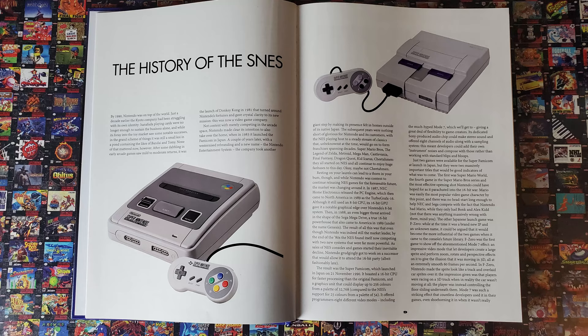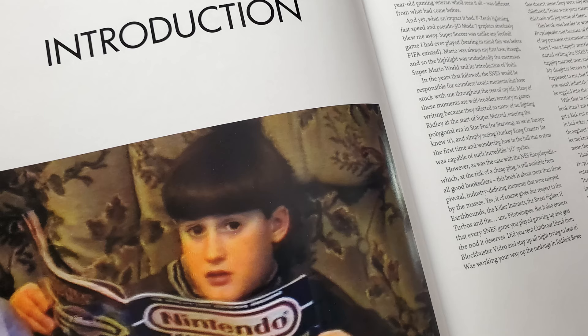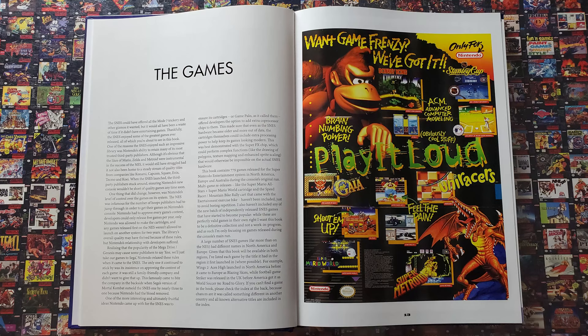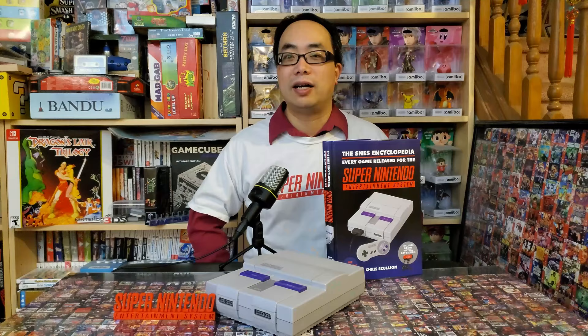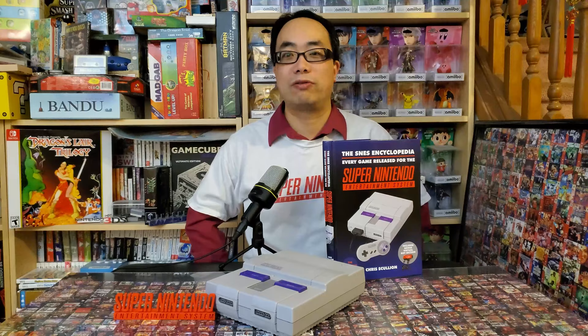The history of the SNES is just a very short introduction near the beginning of the book. There's also a foreword from Kevin Bayless of Rare and Playtonic Games, an introduction from and about Chris Scullion himself, and a page about the games — both in general and about how they are presented in this book. There's also an intro to the bonus Virtual Boy section. Aside from a few ads from back in the day interspersed within those, and an index in the back listing games by both North American and European names, that is all there is to this book. There are no huge editorials, no looks at controllers or peripherals, no dedicated gallery of box art or ads, no technical breakdown — nothing supplementary like that. It's just like the title says: every game released for the SNES, and some neat facts.